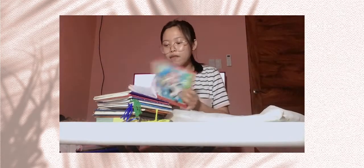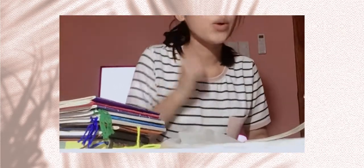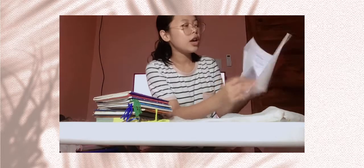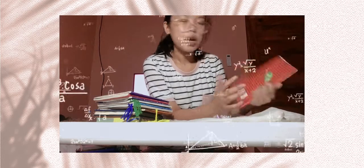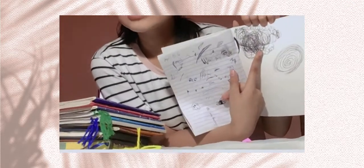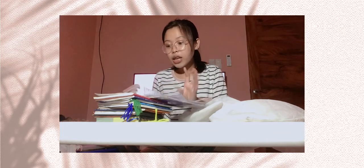We have here MAPEH — Music, Art, PE, and Health — oh my gosh, I'm so intelligent! I keep talking and you might not understand me. This is already taking a while. It's about MAPEH activities. Anyway, next is my science notebook.